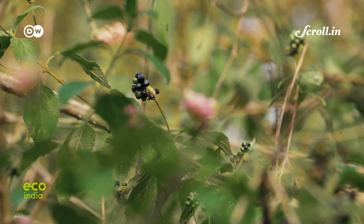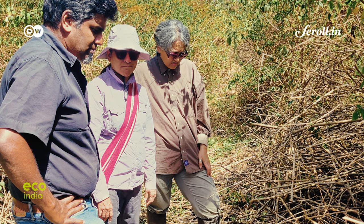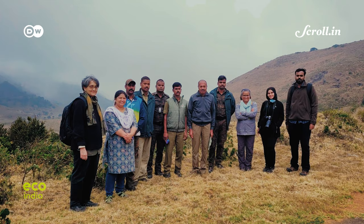Lantana has probably been the most studied invasive species because it is the most widespread. Plant ecologist Ankila Hiremat, who has studied this species for over 20 years, explains the reasons behind its massive spread. Indian birds like to feed on its fruits, which helps disperse it. Even sloth bears eat Lantana's fruits. It also re-sprouts very readily on being cut.